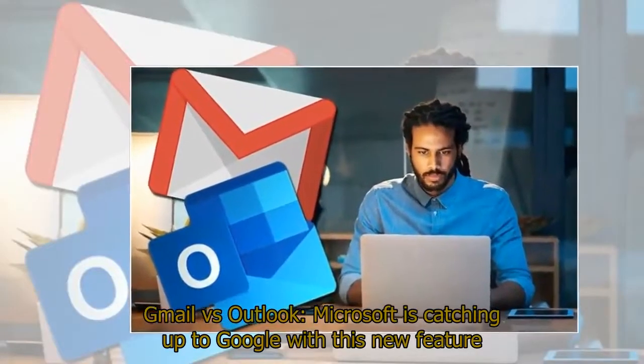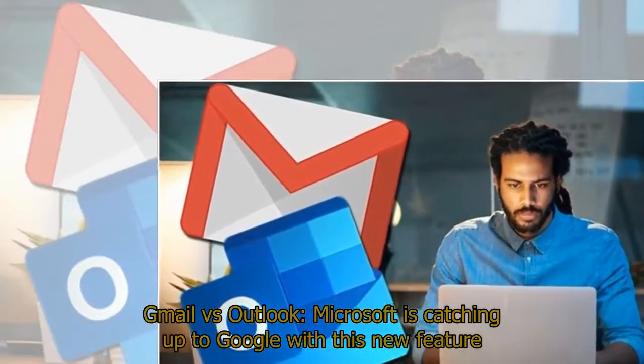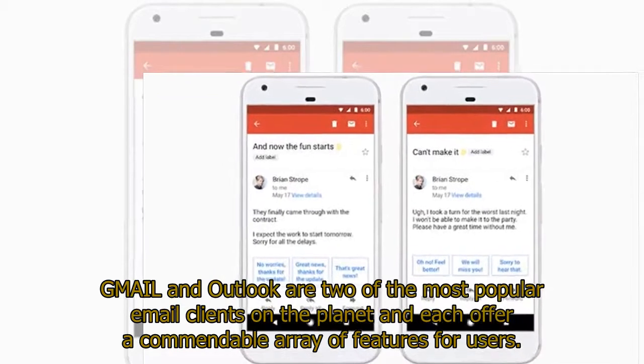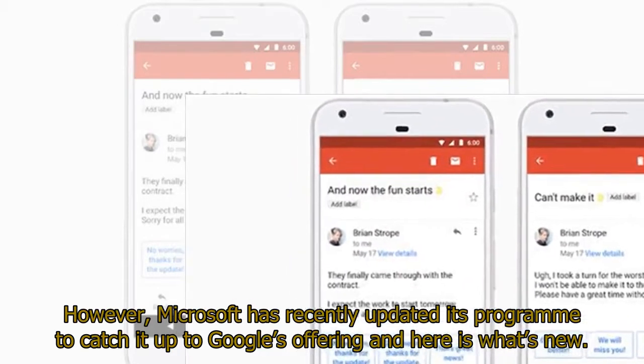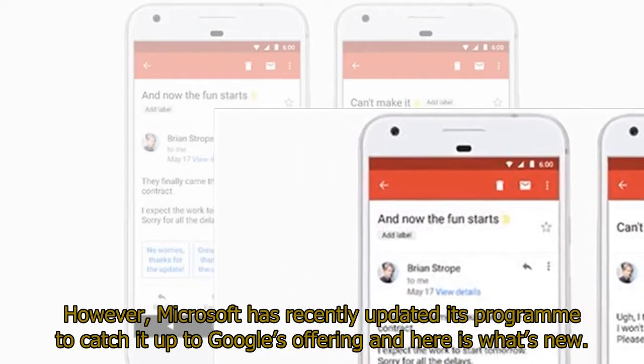Gmail vs Outlook: Microsoft is catching up to Google with this new feature. Gmail and Outlook are two of the most popular email clients on the planet, each offering a commendable array of features for users. However, Microsoft has recently updated its program to catch it up to Google's offering, and here is what's new.